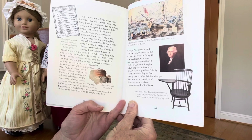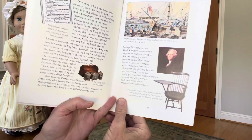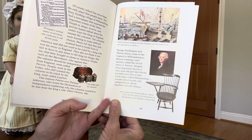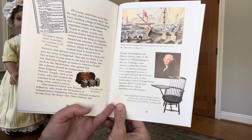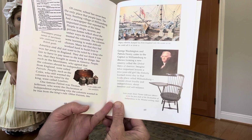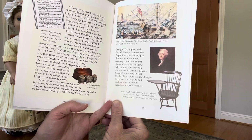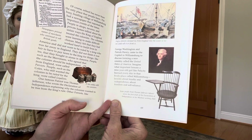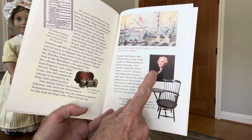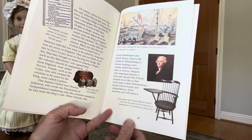One famous patriot was Thomas Jefferson, who wrote the Declaration of Independence, explaining why the colonists wanted to be free from the king's rule. Other patriots like George Washington and Patrick Henry came to the capital in Williamsburg to discuss forming a new country called the United States of America. Imagine what important lessons a nine-year-old girl like Felicity learned every day in that lively place called Williamsburg — lessons about loyalty and independence, about freedom and self-reliance. Some people think Thomas Jefferson wrote the first draft of the Declaration of Independence in his Windsor riding chair.